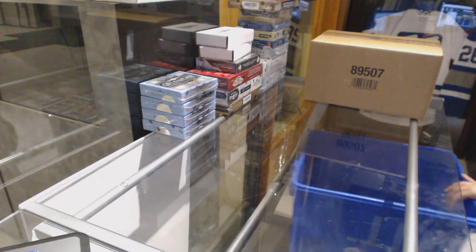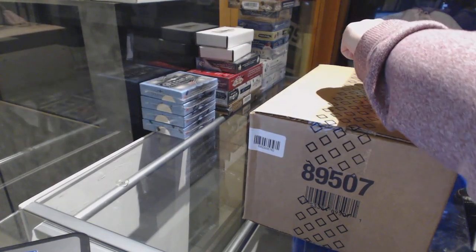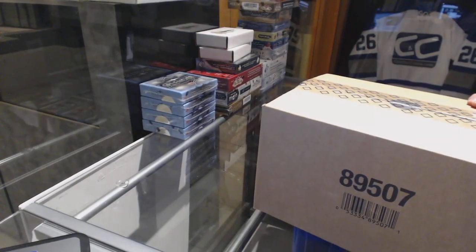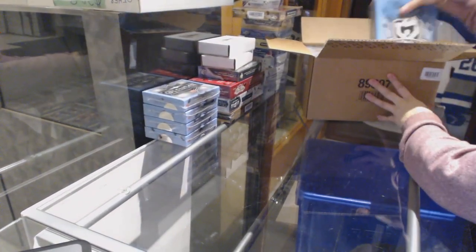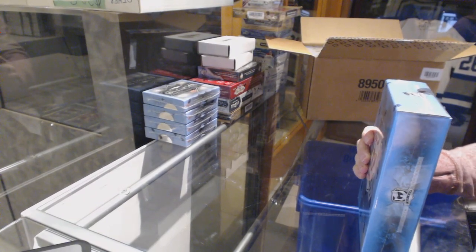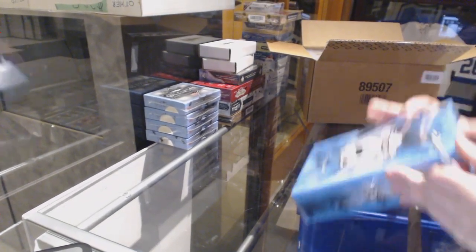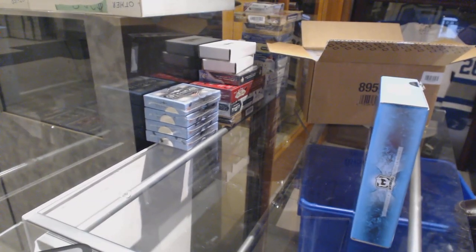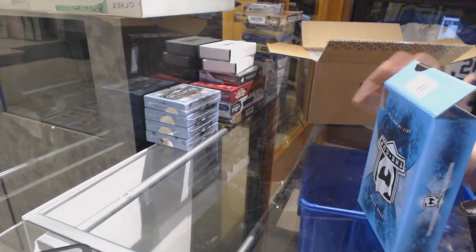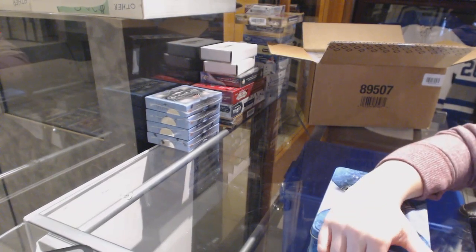Starting off C&C group break for a 90-30. We've got the 17-18 Upper Deck cup case. What's everybody's call on the case? Let's see if anybody's going to guess it right tonight. I got a property up last time, maybe I'll get another property up, that'd be cool.